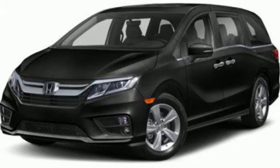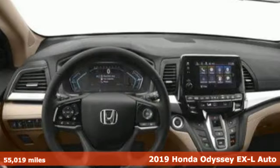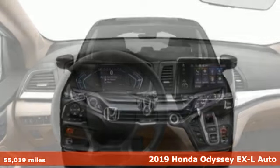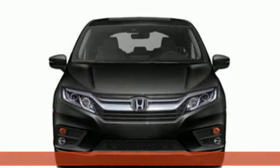It's a 2019 Honda Odyssey. Honda's created some of the most admired vehicles on the planet. It's equipped for all your driving needs and wants.